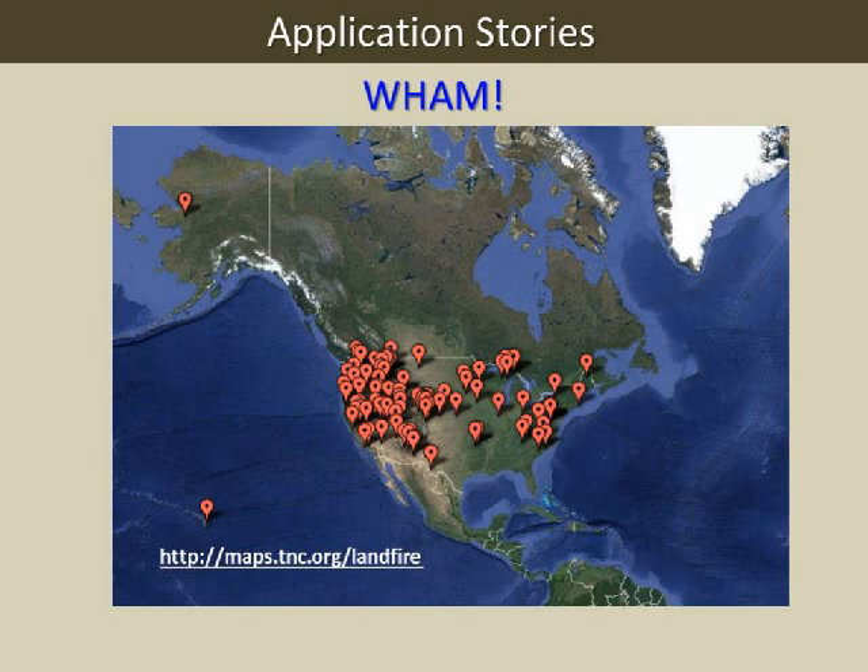The best way to drill into Landfire uses is the WAM—our Web-hosted Applications Map with an exclamation point. Each dot on the WAM represents a Landfire use; most of these are non-fire uses that we think are especially cool and illustrative. We'll be sending the URLs to you for easy access later.